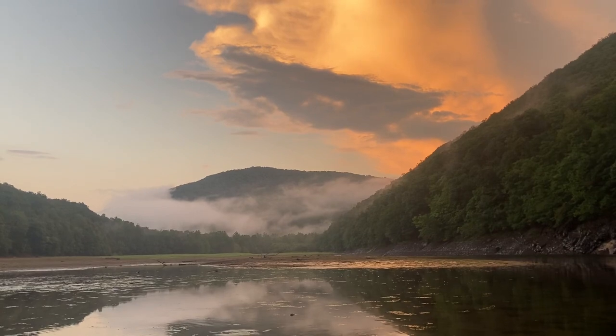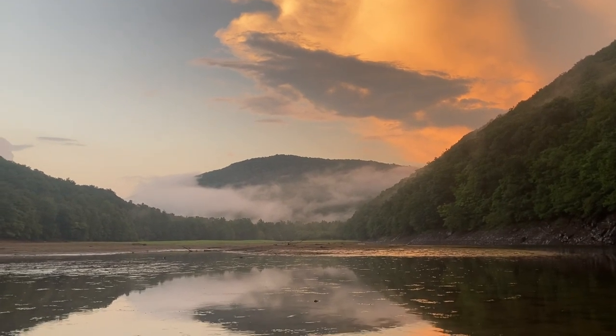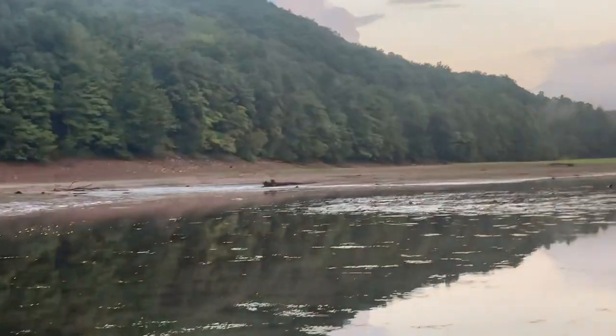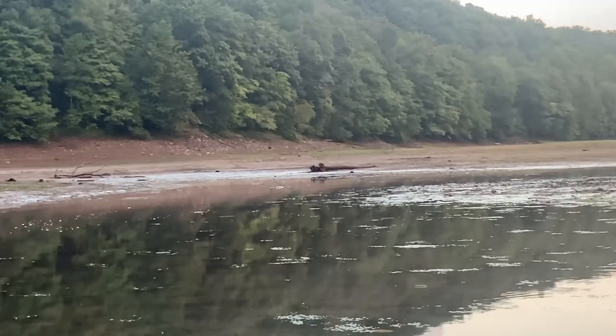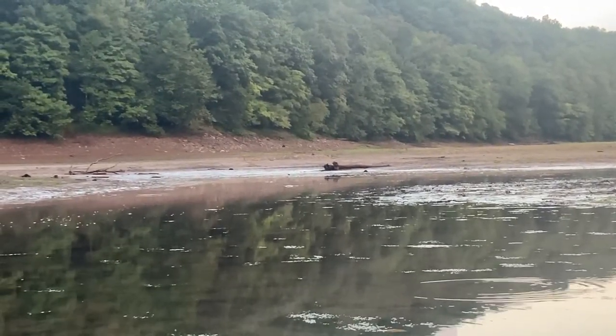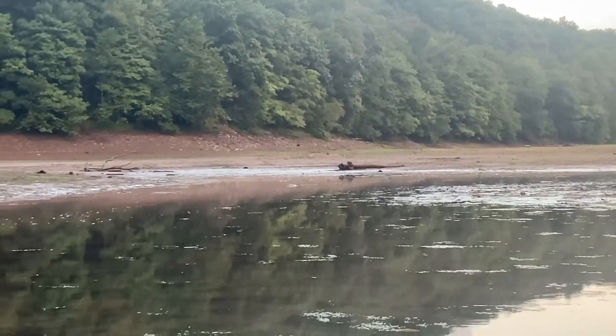Look at this view, guys - right as the sun's starting to set, there's a monster snapping turtle right there, trudging his way across the shallower part. Right center frame you can see him. The view's absolutely incredible right there.